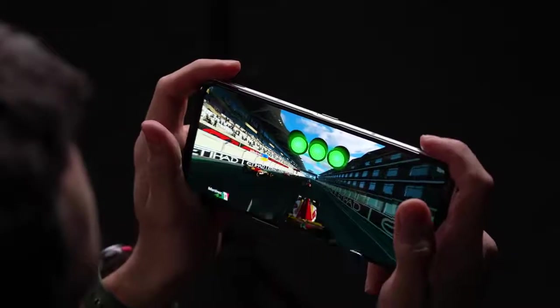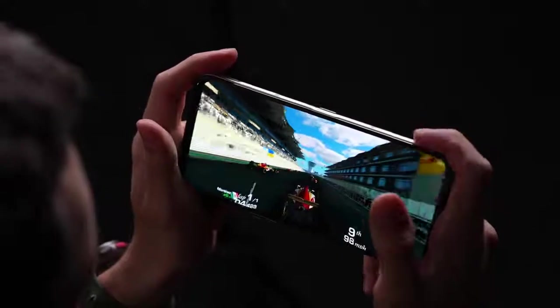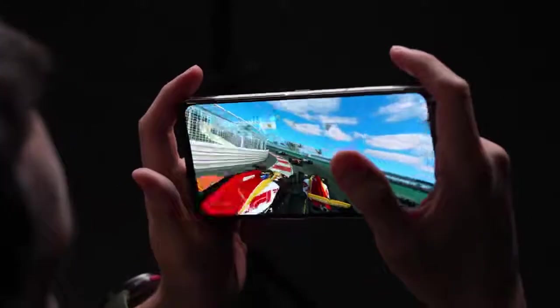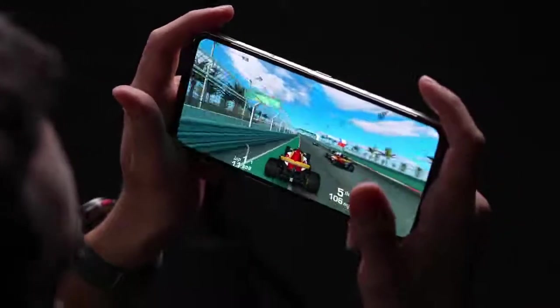Now playing a bit of racing with the lights off, you get a much better sense of the vibrancy of the display — it's just popping out of the darkness. You can also get a real appreciation for the sound here.